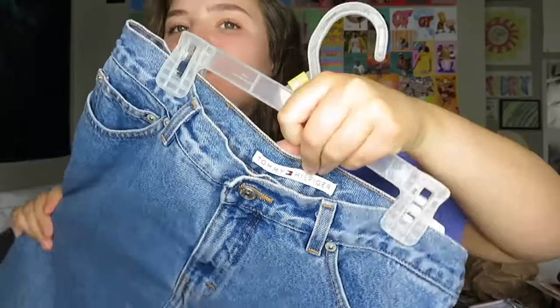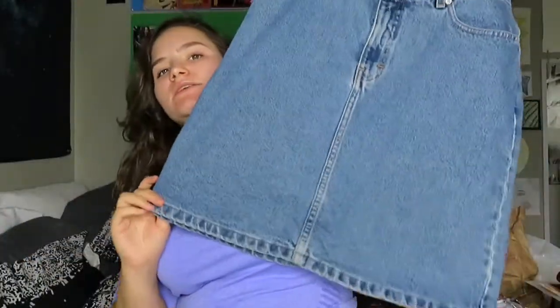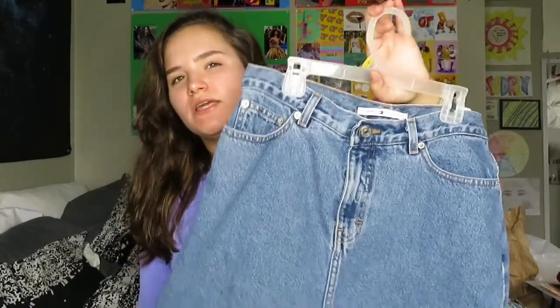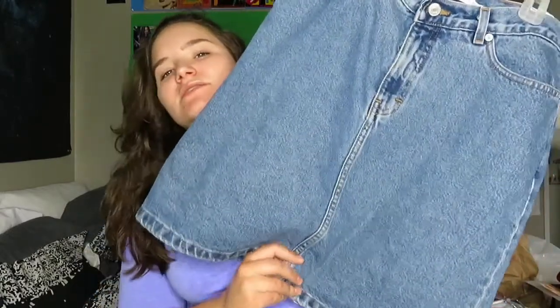This is like so perfect for school because it's the perfect length — like when it's hot out and you don't want to wear jeans but you want to follow the dress code, this is exactly that.